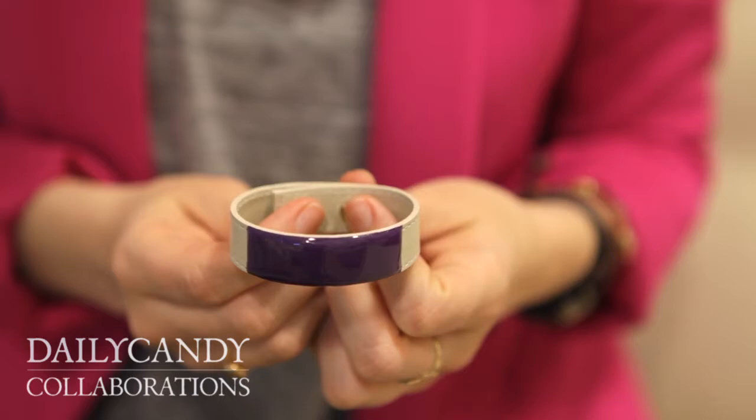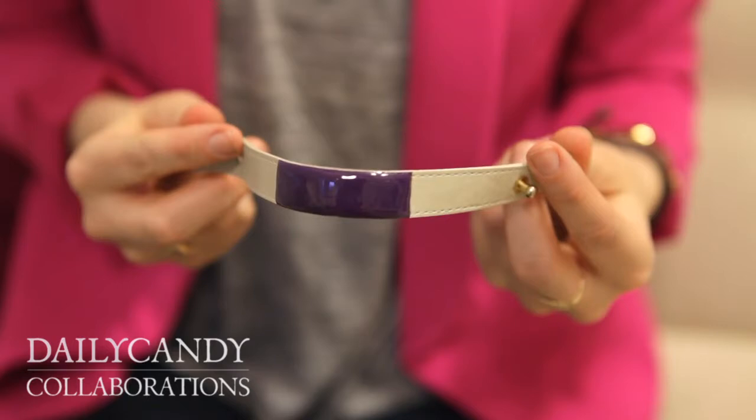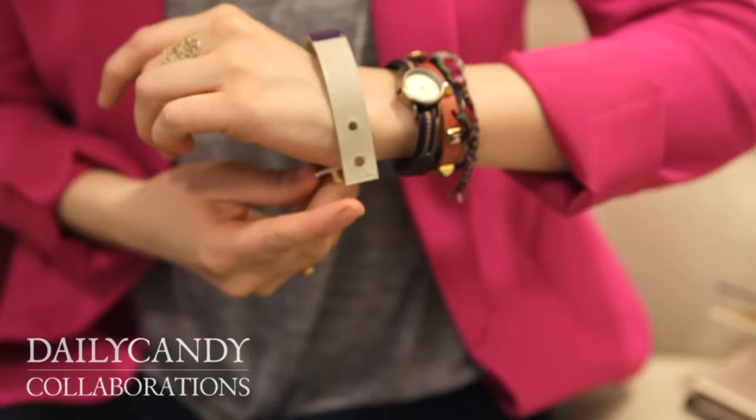It's a leather bracelet with enamel painted onto the front, and it has two gold stud closures which allows it to be adjustable, so it can be worn by a man or a woman. I have like baby wrists and it totally fits me — it's good for small wrists. It's awesome.